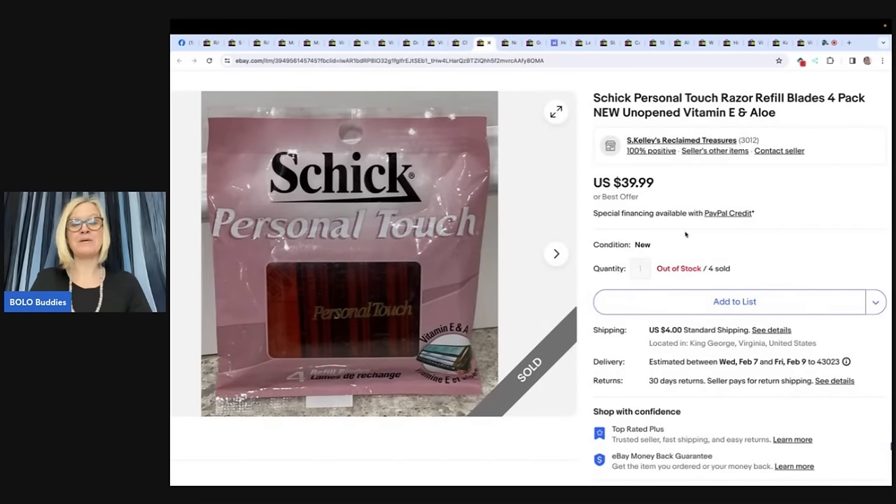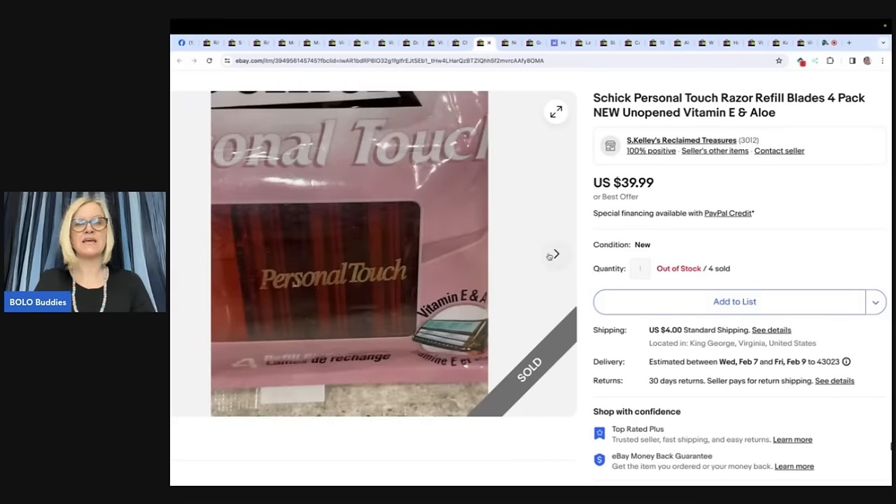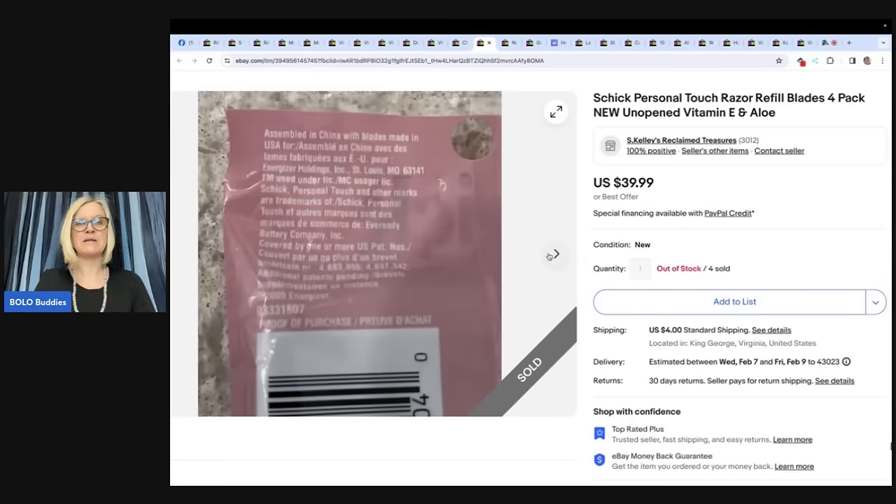Here's one many people would walk past: Chic Personal Touch razor refill blades, four-pack unopened, Vitamin E and Aloe. Found at a local op shop for 25 cents each and sold for $39.99 each with buyer-paid shipping. eBay store is S. Kelly's Reclaimed Treasures — they are replacement razor blades.